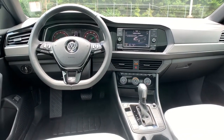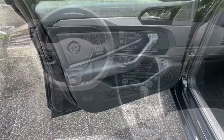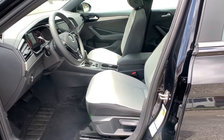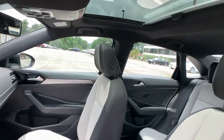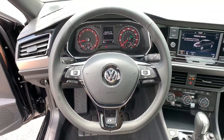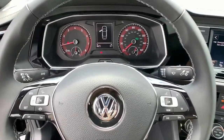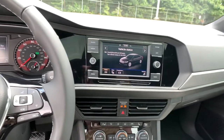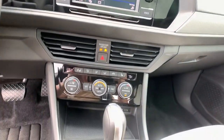Make every journey a pleasure in this comfortable, well-appointed Jetta. Come in for a fun and easy test drive. Our team will make it the best part of your day. We'll see you next time.